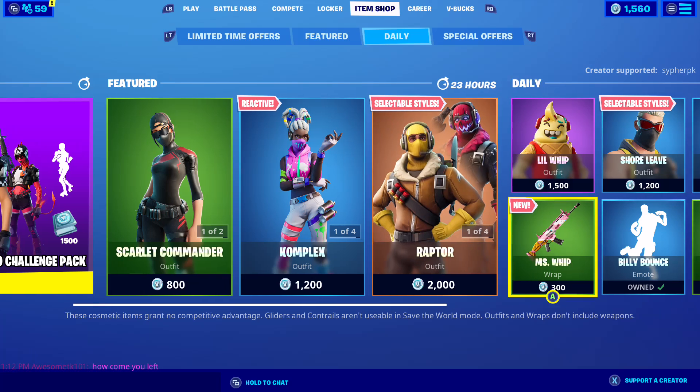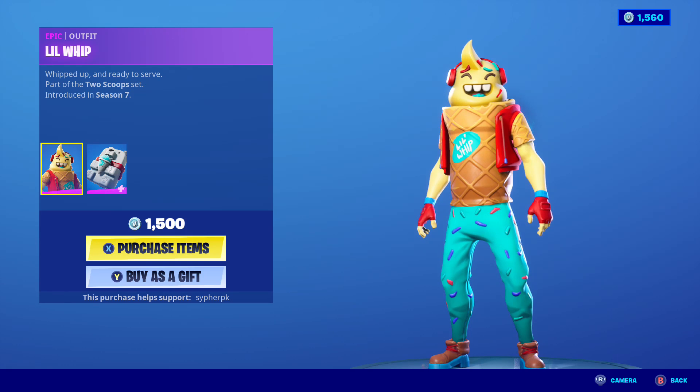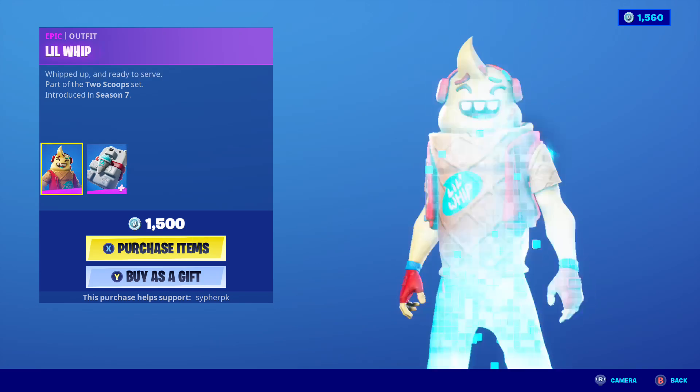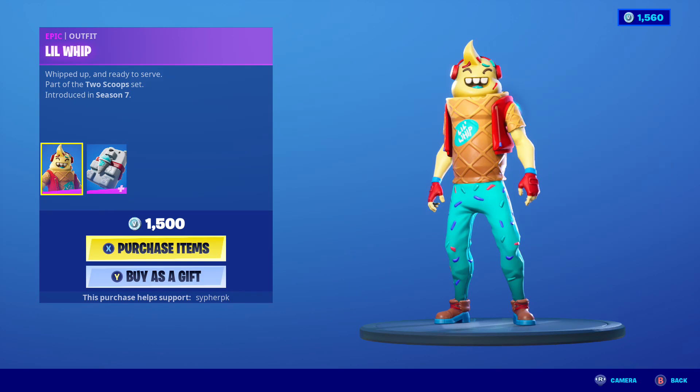Oh my gosh, I never saw this before — wow! 1500 vbucks: the Lil Whip. I gotta say I love food skins, I've always loved food skins, and this is just amazing. I love this skin at 1500. I wish they had an idea I had — they should have given it a chocolate style, two styles for this skin.